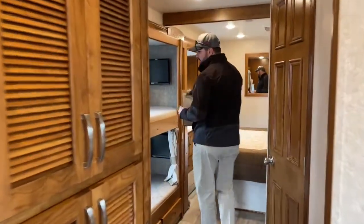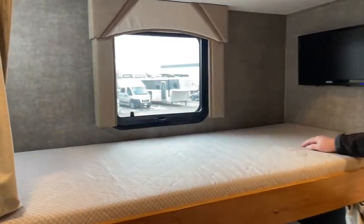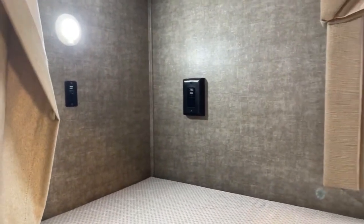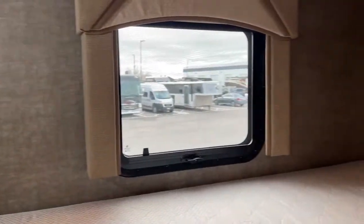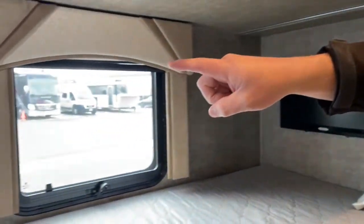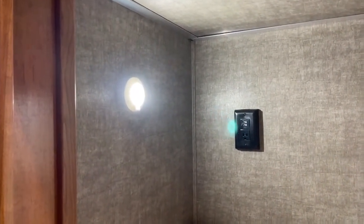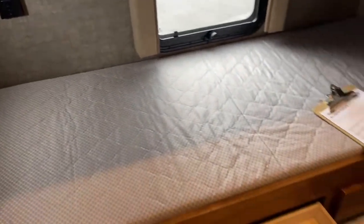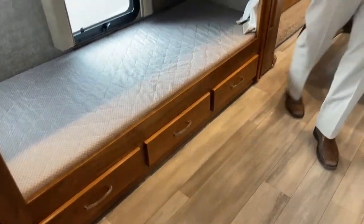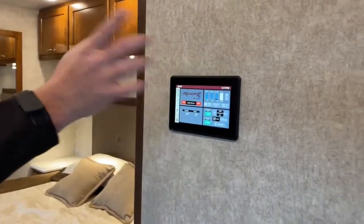Coming to the back bunk area — these are nice big bunks, about 6'5". If you've got adults with you, you can comfortably sleep them here. I'm 6'2" and I could easily sleep in one of these. You have TVs in both bunk areas, and both bunk areas have electrical outlets, USB ports, and little push button lights. There's also storage down below with three nice big drawers.